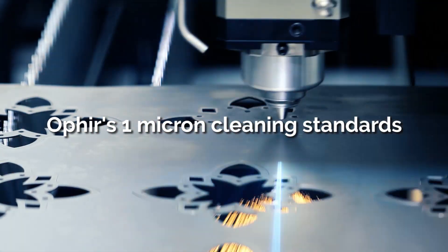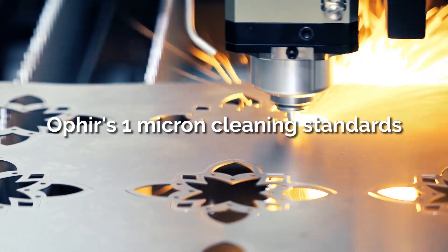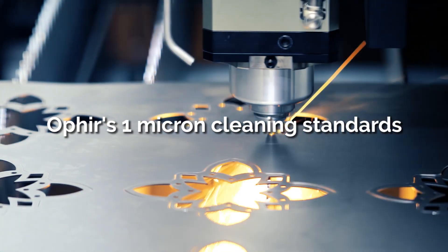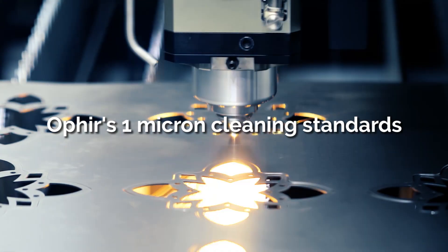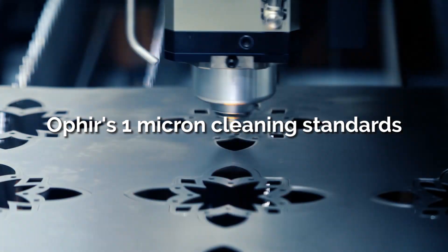One micron cleaning standards are far stricter than those for CO2 optics. This is because a shorter wavelength increases the sensitivity to contamination. One micron lasers are 10 times more sensitive to contamination than 10.6 micron lasers.